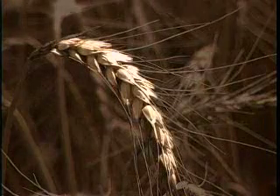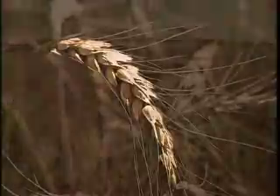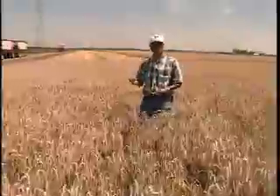Each wheat head contains around 70 small seeds, also called kernels or grains. When a farmer believes that the wheat is ready to harvest, he samples a few of the grains.